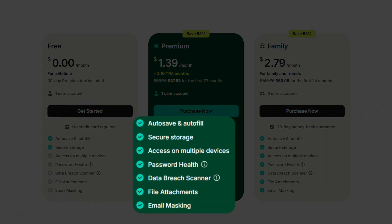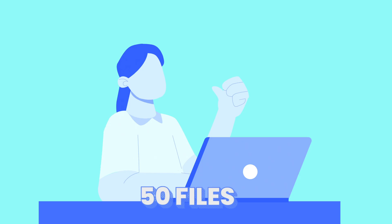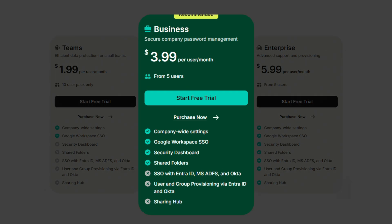The premium plan unlocks all features: unlimited simultaneous logins — meaning you can stay logged in on your phone, laptop, tablet, and even work PC all at the same time — plus secure sharing, emergency access, password health, breach scanner, and email masking. Premium users can also store up to 3GB in attachments, though it's 50MB per file and 50 files per item. NordPass also has business plans that are essentially premium for up to 5 users at around $3.99 per month, billed yearly. And you can get much cheaper deals by using the link in the description.